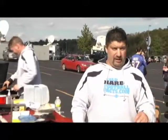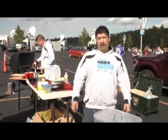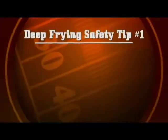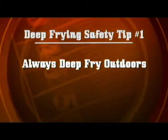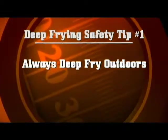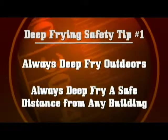Deep frying is a lot of fun and makes great tasty food, but it's also very dangerous, even in experienced hands. Here are five safety tips you need to know before breaking out the deep fryer. One: never attempt to deep fry indoors. Every Thanksgiving someone burns down their house trying to use a deep fryer indoors. Always deep fry outside and keep a safe distance from your house or garage in case an accident happens.